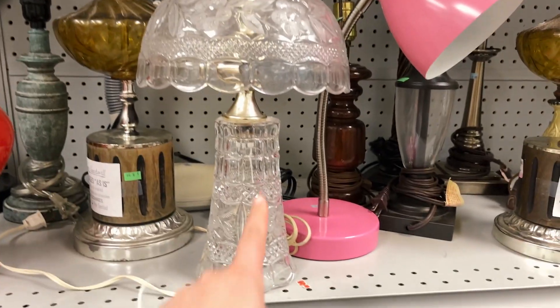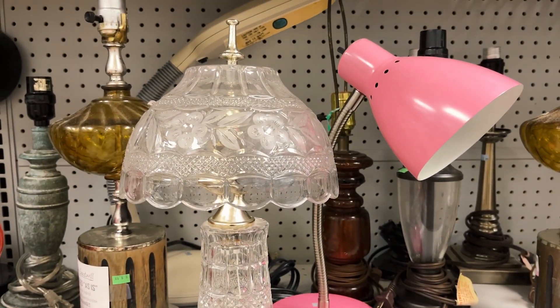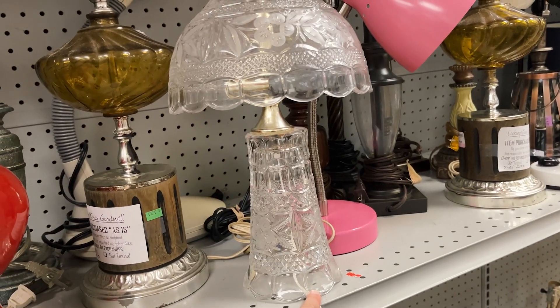This is not the most beautiful lamp you've ever seen. I need to plug this in and see if it works.